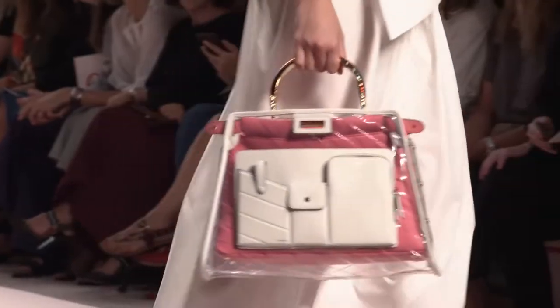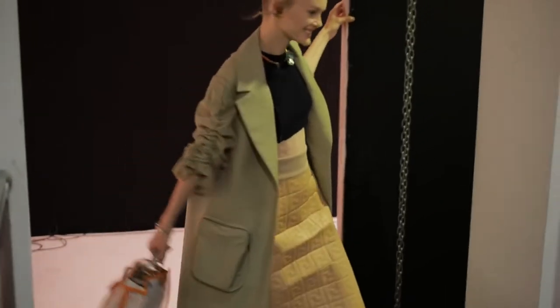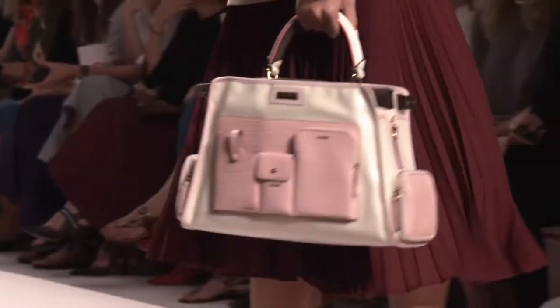The Peek-A-Boo is in the shop with the Defender. The Defender is the little raincoat that covers the bag to protect it — the beautiful leather — and also to change the bag.